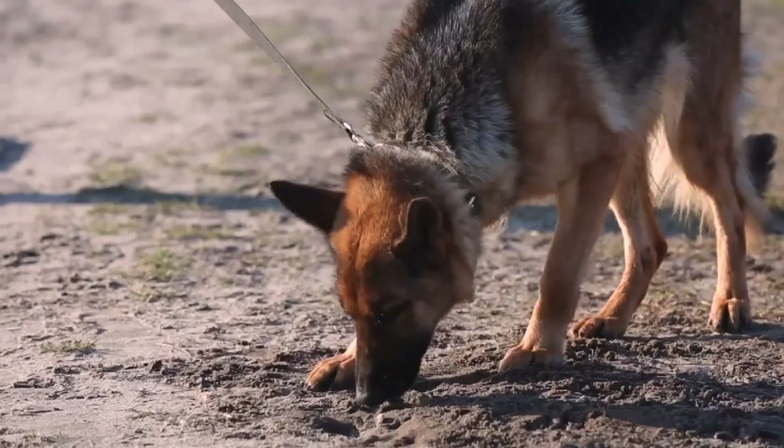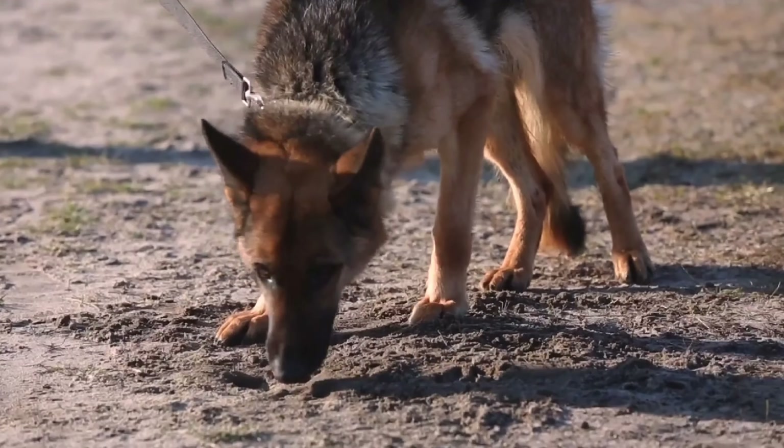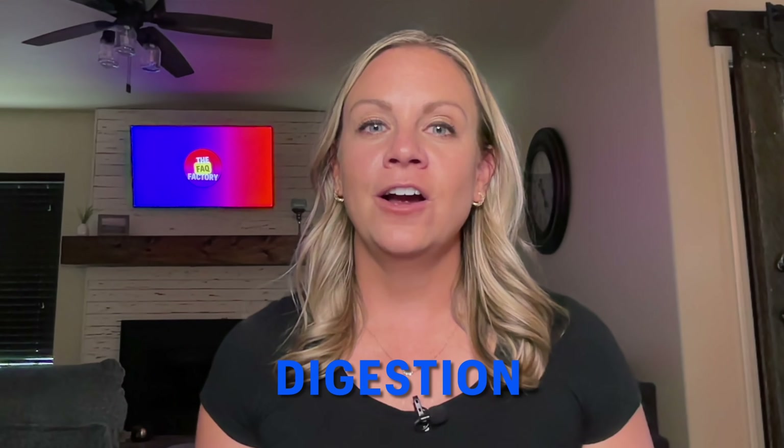While dogs don't have the same level of night vision as cats, they have an incredible sense of smell. A dog's olfactory receptors are far more developed than those of cats, allowing them to detect scents at astonishing distances and with remarkable accuracy. This adaptation has made dogs invaluable in tasks like search and rescue, bomb detection, and tracking.